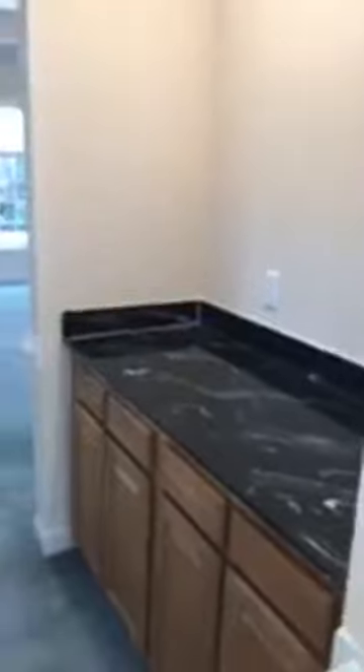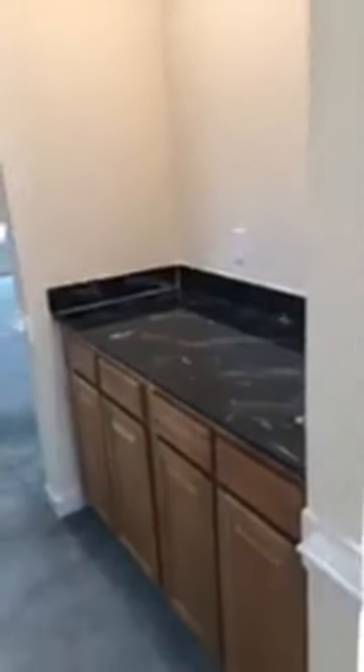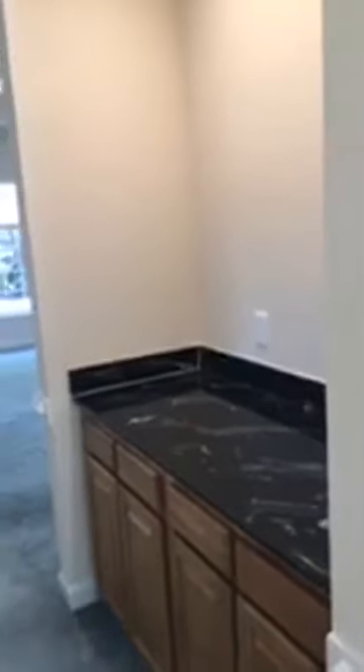The sellers left the bar area open for the new buyers to do what they want. Some people would want additional cabinets, some people want shelves, some people want a wine rack. The sellers opted to restore it back to empty so that the new buyer could choose. From here you can go into the kitchen or into the family room, which we'll see in just a second.